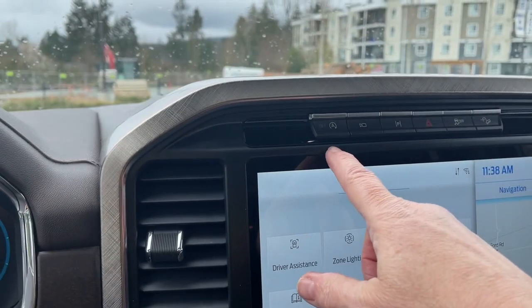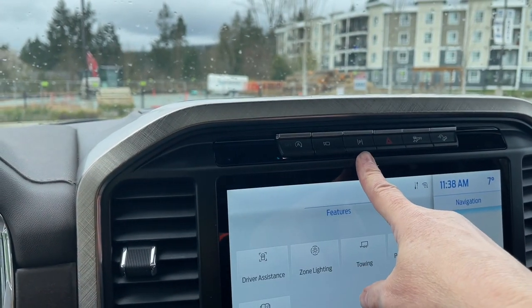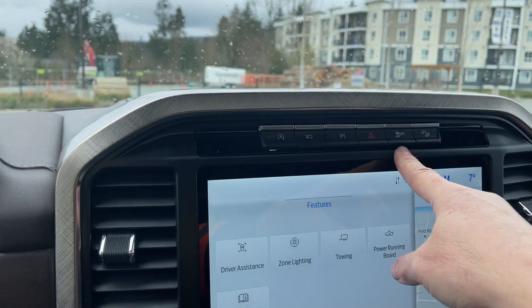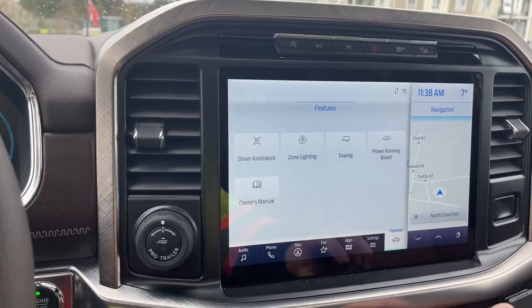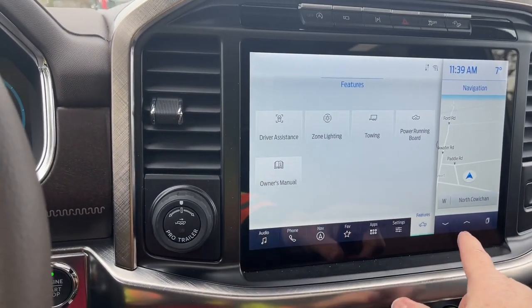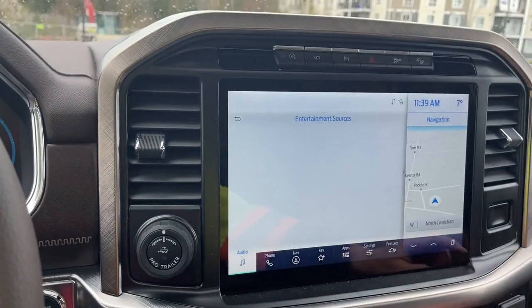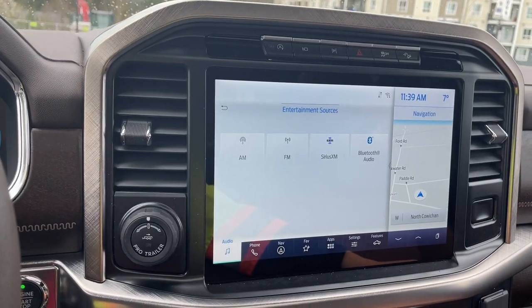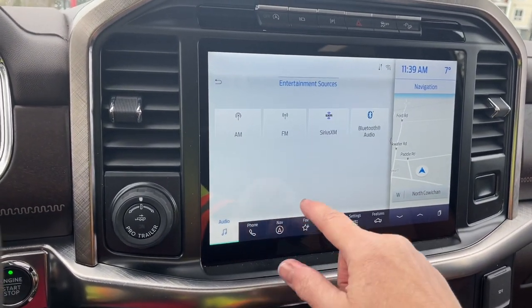You've seen the Bose badging for your audio system, auto stop-start for less idle time, there's your 360 camera, your parking assist, hazard lights as well as traction control and hill descent. Nice big screen so you can see everything. AM, FM, Sirius satellite radio as well as Bluetooth for your audio, and your navigation — there's a map.